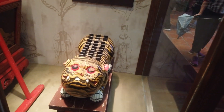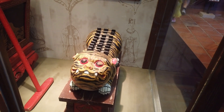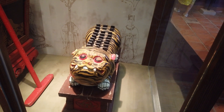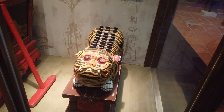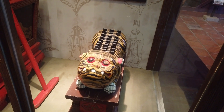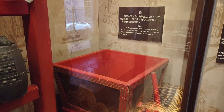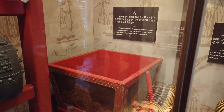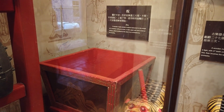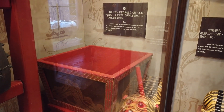This here is a U, a wooden ancient musical instrument in the shape of a tiger with 27 teeth on the back. The musician hits the head three times at the end of an orchestra. And over here is a Zoo, an ancient musical instrument in the shape of a container without a cover, with a wide upper part and a narrow bottom, which is played at the start of an orchestra by three strikes.